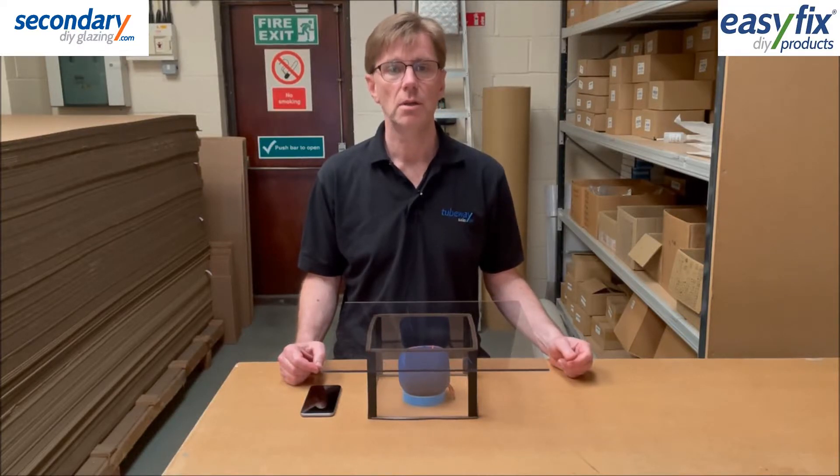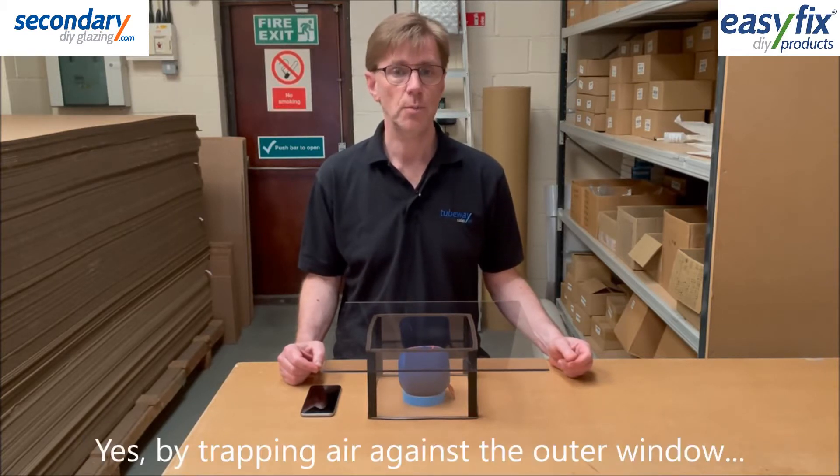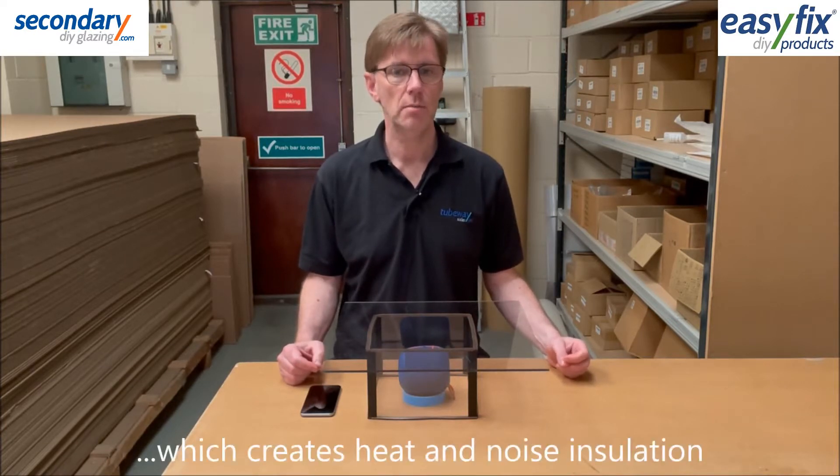At secondarydiyglazing.com, we are often asked if our secondary glazing systems reduce noise. The answer is yes they do, as the air trap between the secondary pane and the outer window provides both heat and noise insulation.